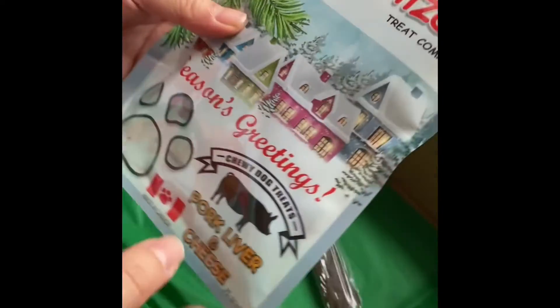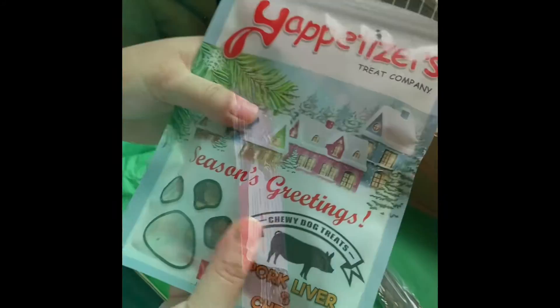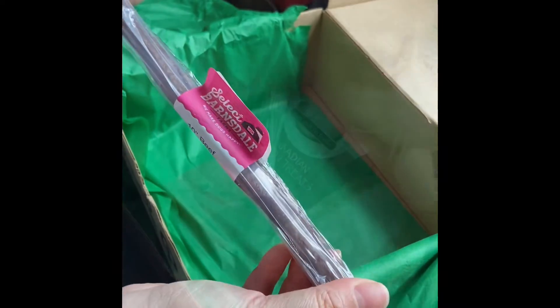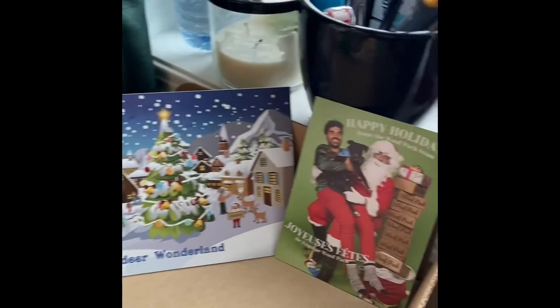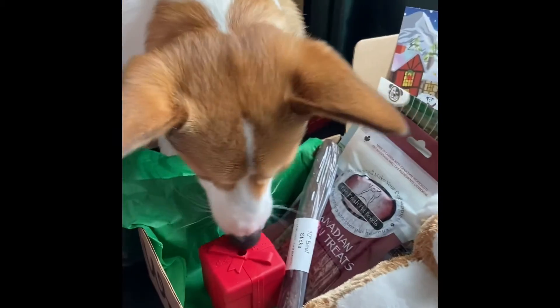Then we have the Yappetizers Pork Liver and Cheese Treats. And the last item is a 10-inch Beef Stick from Barnsdale. And this is Rocky's Christmas Wolf Pack. Merry Christmas, Rocky. Thank you, Wolf Pack.